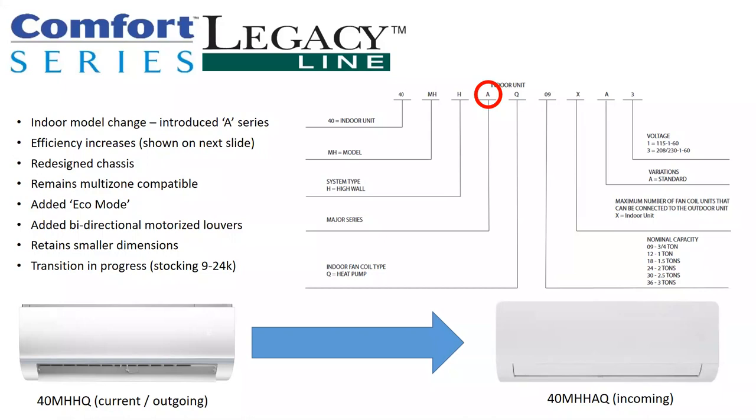It will remain multi-zone compatible. Just as a reminder — and I'll take this opportunity to clear up some confusion — high walls from the entry tier comfort and legacy line, from the Infinity and Evolution line, and from the preferred and performance line can all be mixed and matched onto preferred performance multi-zone equipment only. You can use these high walls cross-tier on multi-zone units. That is not approved on single-zone equipment. I've had guys misconstrue this and take an Infinity high wall and put it on a performance single-zone outdoor unit — that's not what we're saying.